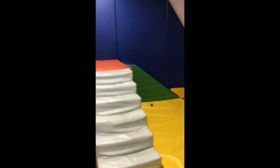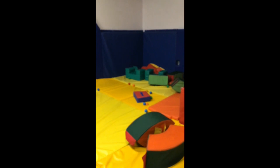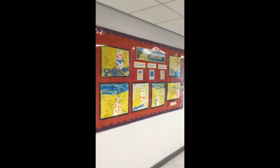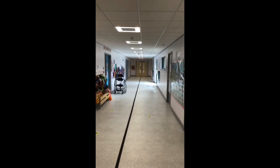It all joins up with South Compass — what was primary — where the facilities are all replicated. Beautifully wide corridors are festooned with children's work and sensory boards.